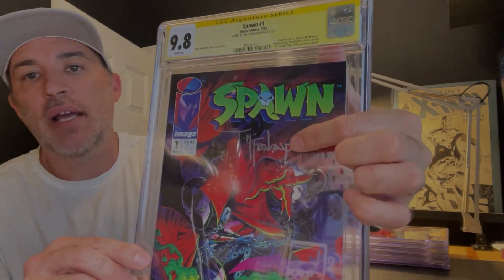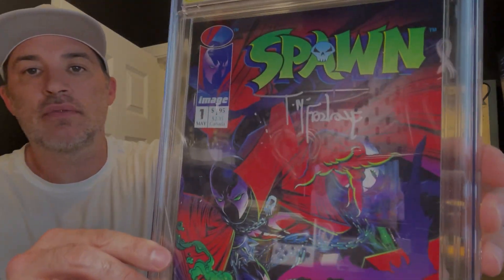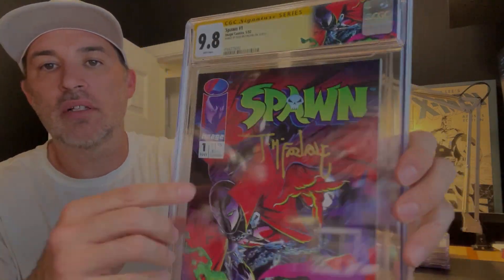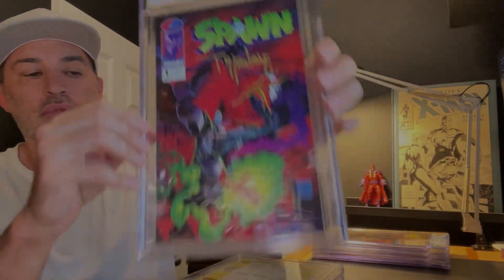Spawn number one, 9.8, autographed by Todd McFarlane with a silver marker. There's another Spawn number one, once again autographed by Todd McFarlane, this time in gold marker — that's a 9.8.